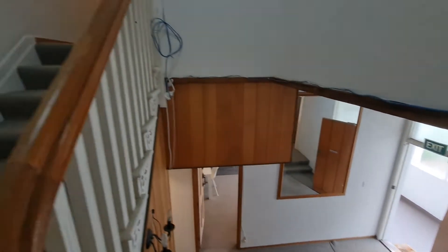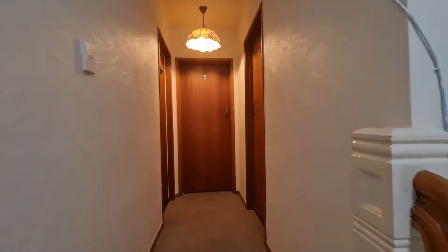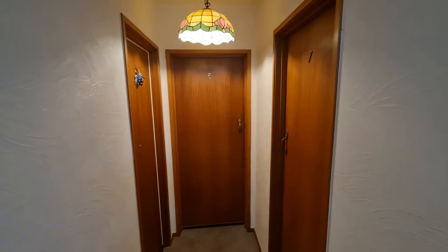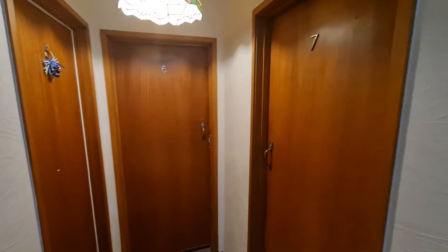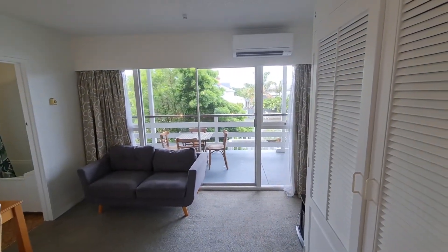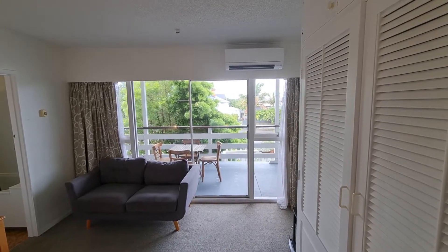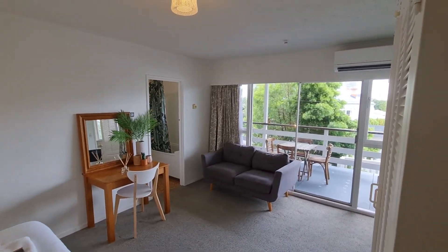Here we are going up to unit six. The couple on the left hand side have been tenants here for about six years, and the gentleman in this room, Tim, has been here for about three years. In we go. The first thing you notice is there are ranch sliders which open out into a shared deck, which is partitioned. I'll take you through there soon, just doing a little look around the room for you.